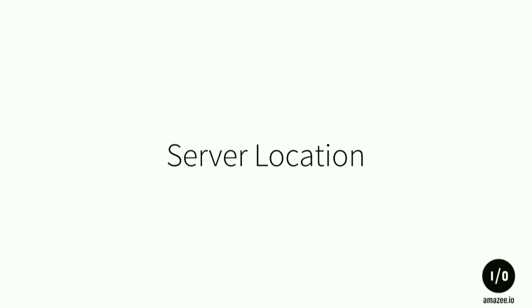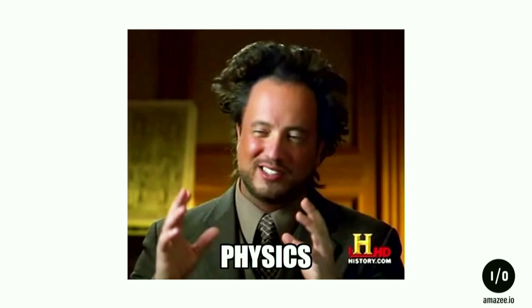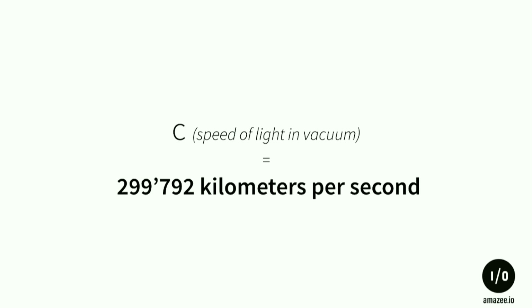Sometimes we talk about server location, and the discussion ends up with me saying: physics. We have a big customer in the States with a user base in Switzerland, and he says the site is slow. Of course it is — all your traffic needs to go back to the States. The speed of light in vacuum is roughly 300,000 kilometers per second, and for the moment you can't get faster than that. That's where CDNs come into play.